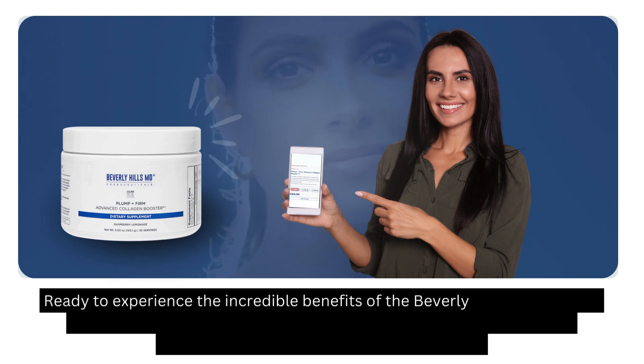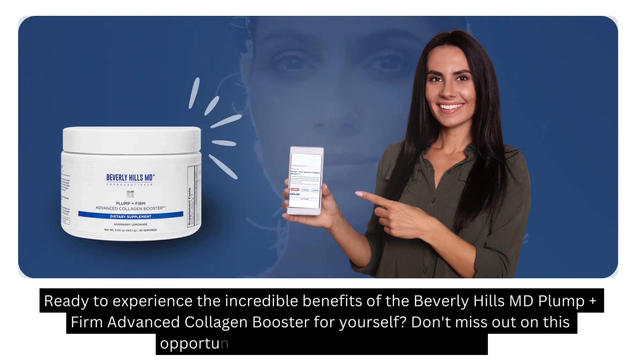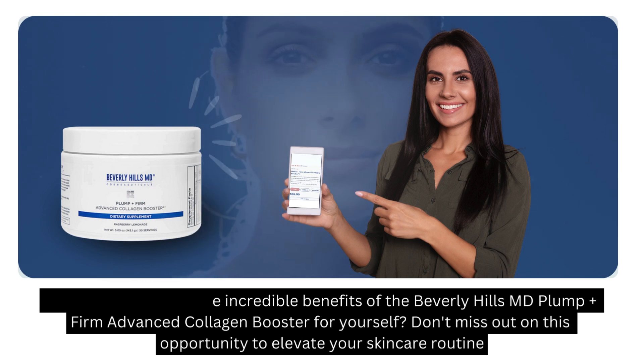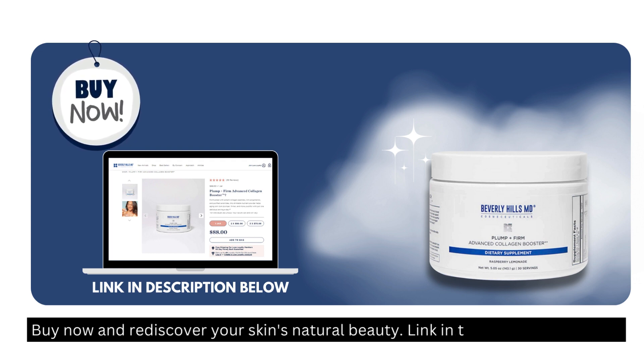Ready to experience the incredible benefits of the Beverly Hills MD Plump Firm Advanced Collagen Booster for yourself? Don't miss out on this opportunity to elevate your skincare routine. Buy now and rediscover your skin's natural beauty — link in the description below.